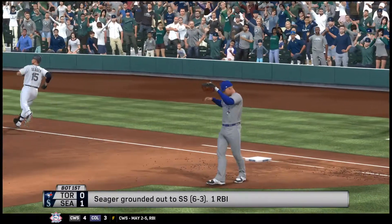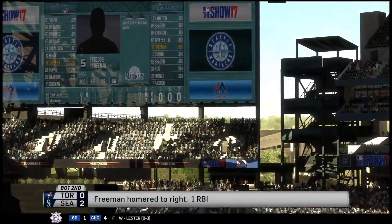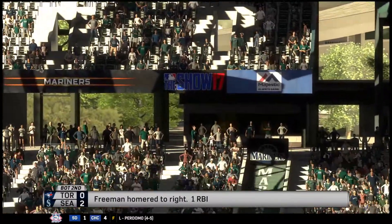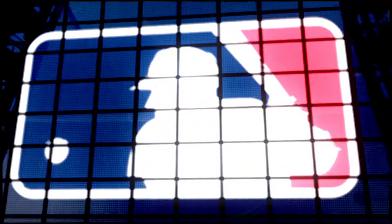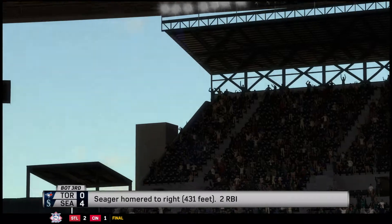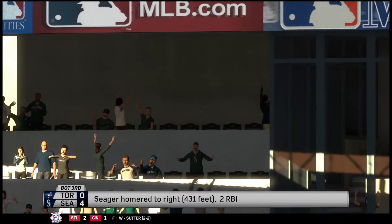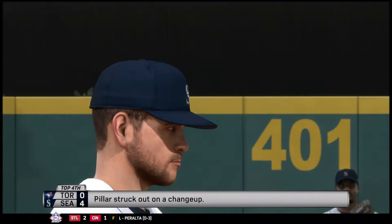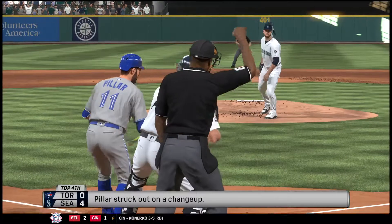Four men left on base for the Mariners. For the Blue Jays, one run, five hits, no errors — they left five men on base. The winning pitcher is James Paxton, his record now 10-1. The loss goes to Marcus Stroman, who falls to 8-3. Time of the ball game, 3 hours and 31 minutes. A reminder that extra post-game trains will be available at King Street Station, located just north of Safeco Field. Metro Transit buses are also available at stations on 1st Avenue, Royal Brom Way, and Edgar Martinez Drive.